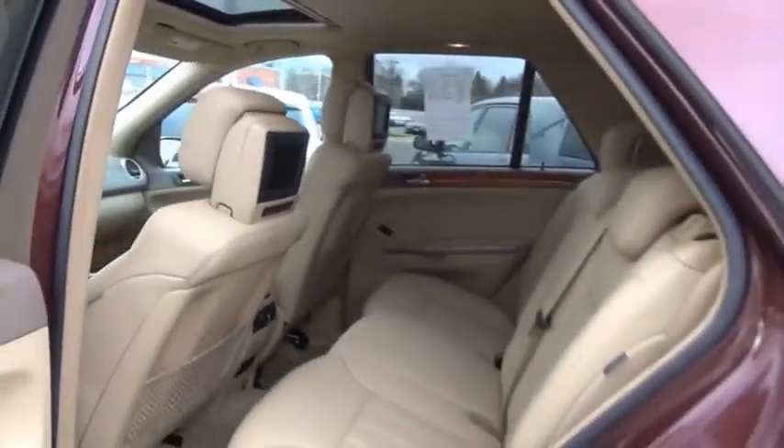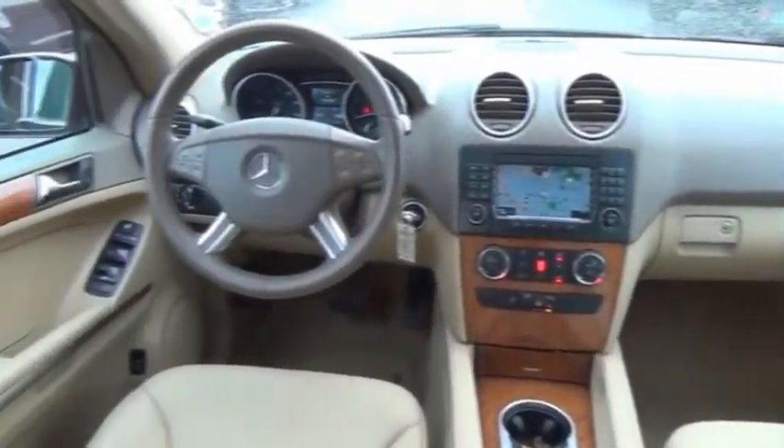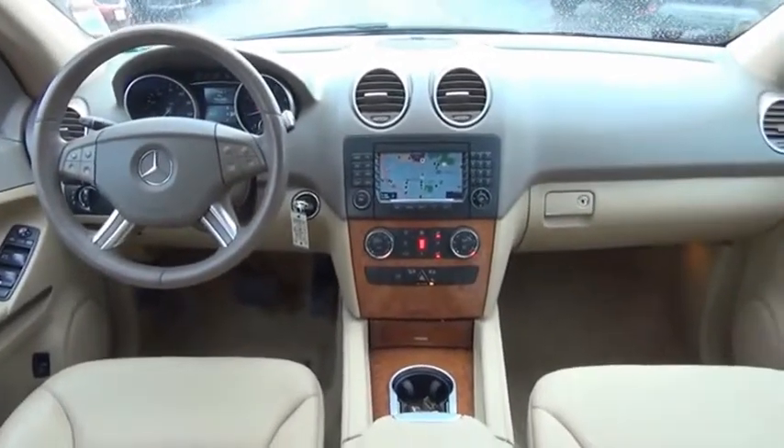It runs in the family — it is something we never take for granted. If affordable style and reliability are what you're looking for, this vehicle couldn't be more perfect. Drive it today.